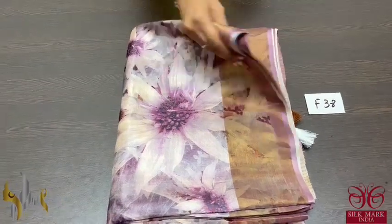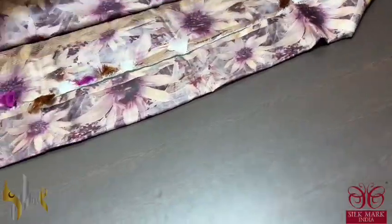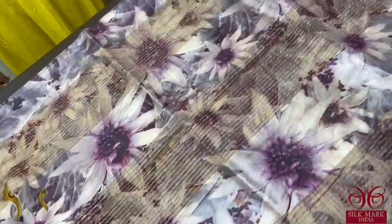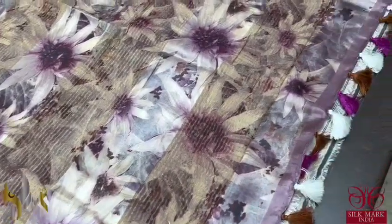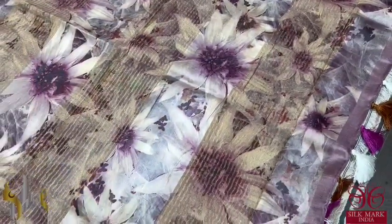Pure tussle silk sari, 4 ply, premium export quality tussle silk with a very different digital printing design. Here we have a purple and beautiful light half-white color mixed sari, all over printed, running concept pallu, printed pallu. We have pallu tussles with multiple different colors — purple, white, and brown. We have the zari lines in the pallu.